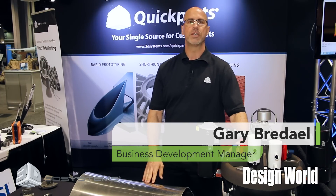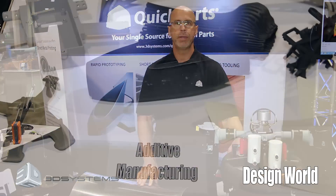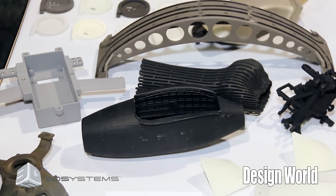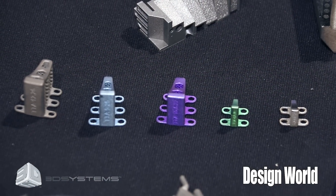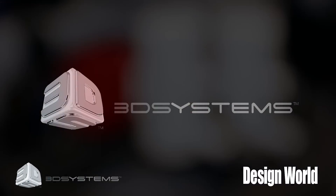Hi, I'm Gary Burdell from 3D Systems Quick Parts Division. I'd like to talk to you about additive manufacturing. There are a lot of terms out there in the industry that utilize 3D printing for additive technologies, whether it's direct part printing, disruptive technologies, or disruptive manufacturing. They all utilize 3D printing, and we've been doing additive manufacturing within our company for over 10 years.